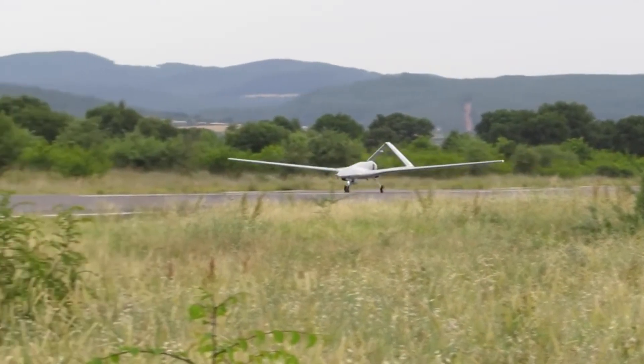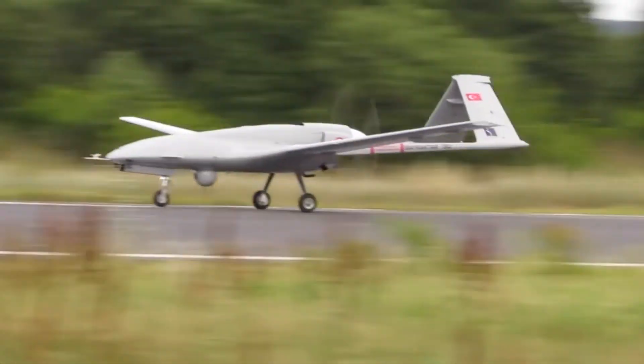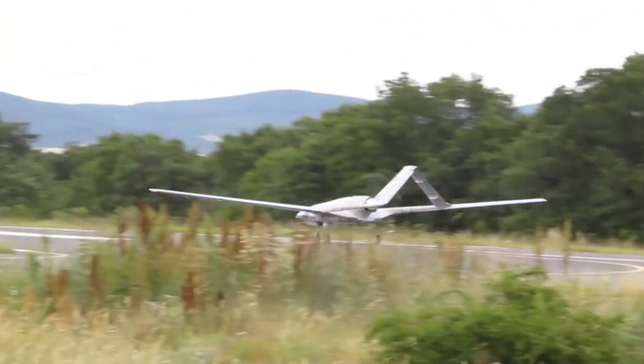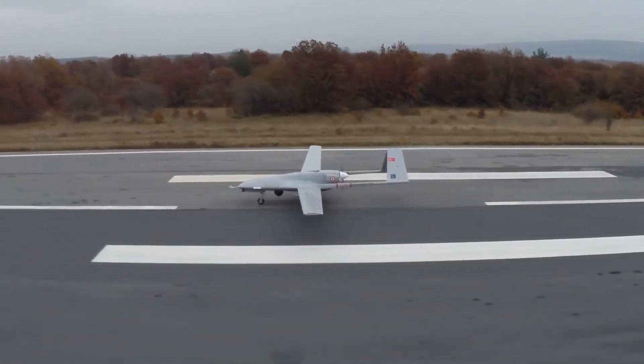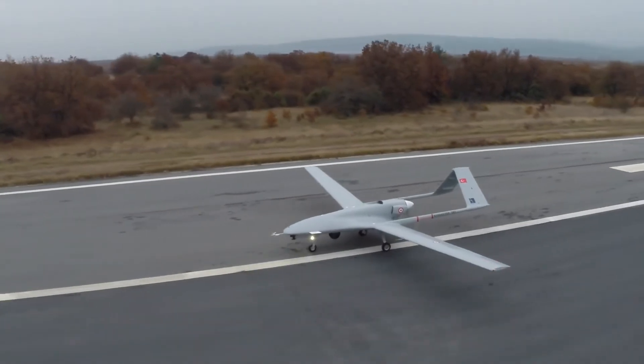With its long flight time, extensive range, and ability to carry a variety of weapons, the Bayraktar TB2 is well-suited for both probing and combat missions. The drone's success in Ukraine is likely to increase interest from other countries looking to purchase Baykar Makina's products.